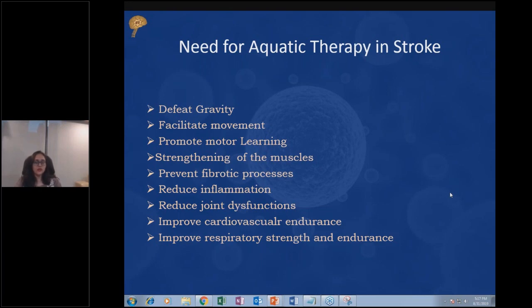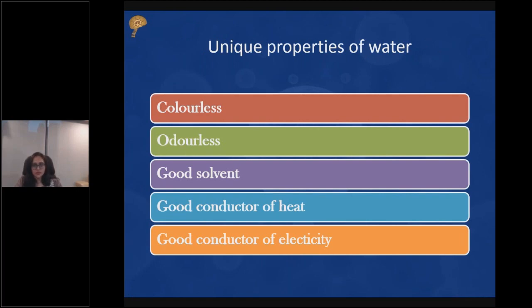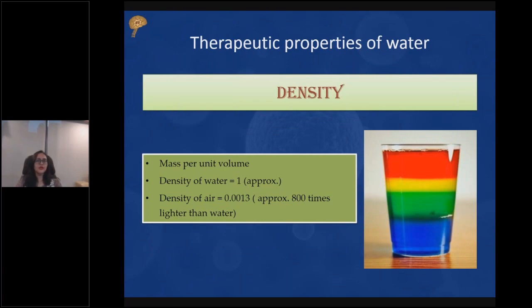What are the unique properties of water that make it a good environment for therapy? Water is colorless, so a therapist can see the patient without any barrier. It is odorless. It is a good solvent, a good conductor of heat, and a good conductor of electricity. That last point is important as a safety precaution — no electrical wiring or equipment should contact the water during aquatic therapy.